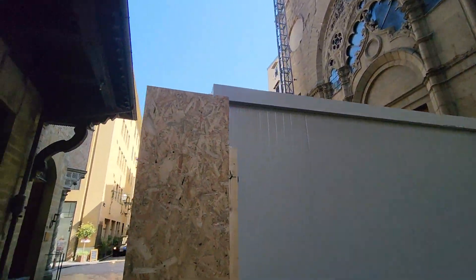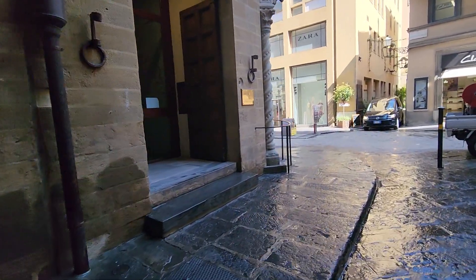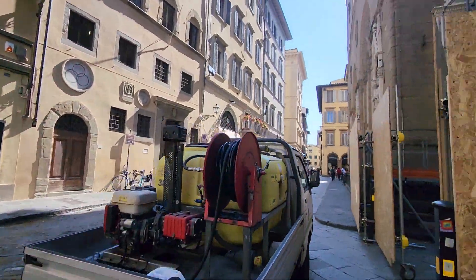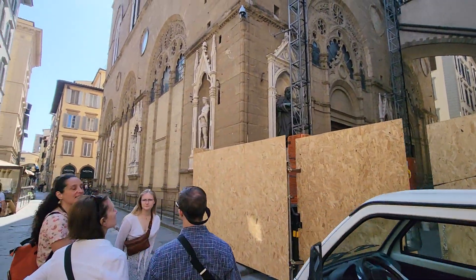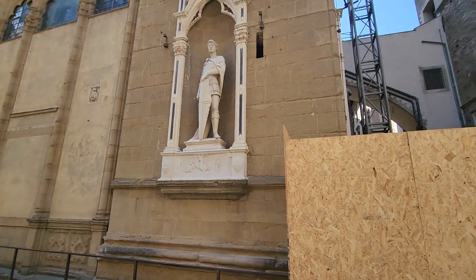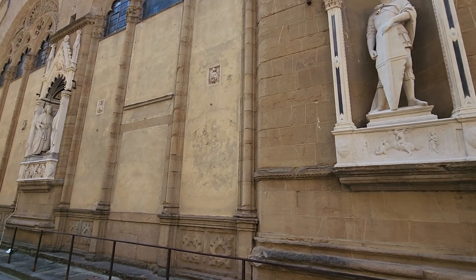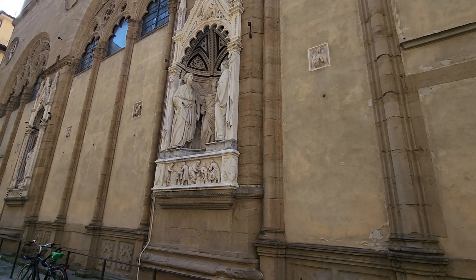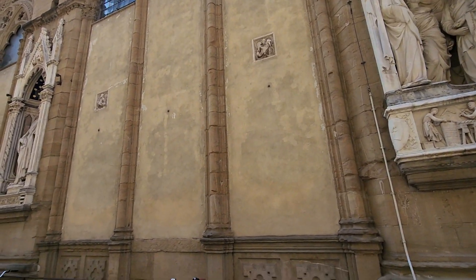We're almost around to the final side. There's the school for learning the language — the Dante Italian school. And here we go, this is one of the most famous ones — the statue of David. The actual one inside just gleams. These are not made of the same quality marble as the originals, but they're fabulous. Ciao.